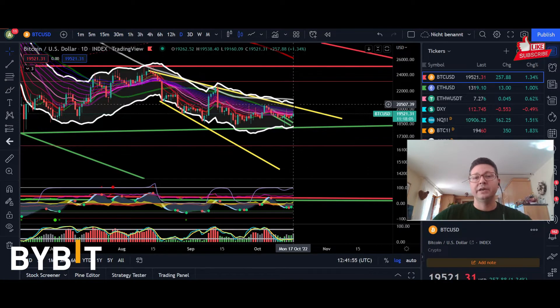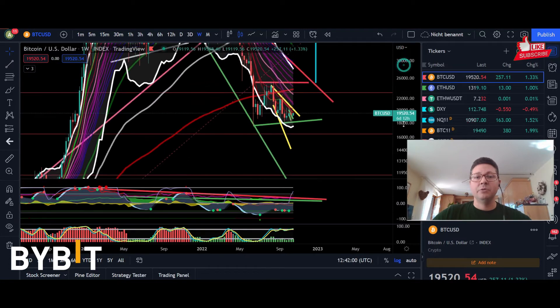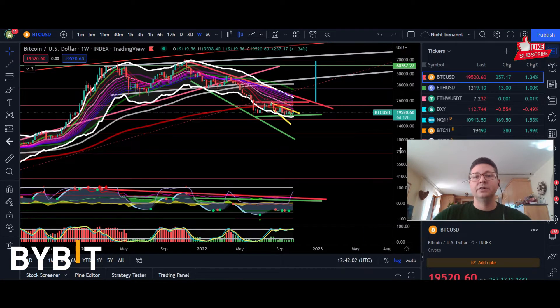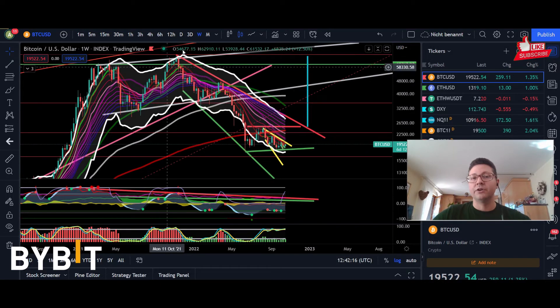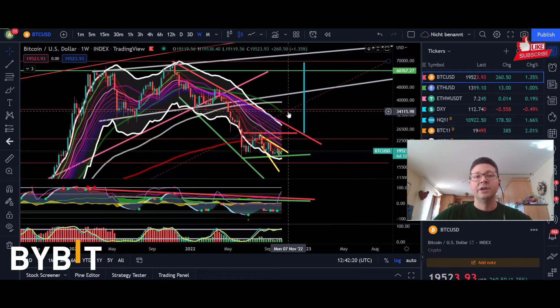We need in the daily timeframe to have daily closes back above $20,700. Then in my opinion, we will initiate a nice rally towards the top of the Keltner channels in the weekly timeframe, perfectly matching this resistance trend line at $30,000. And once we have daily and weekly closes above it, I think we can look out for targets towards the all-time high at around $69,000. It doesn't mean we'll have new all-time highs, but it is of course also possible.